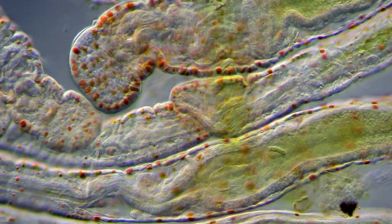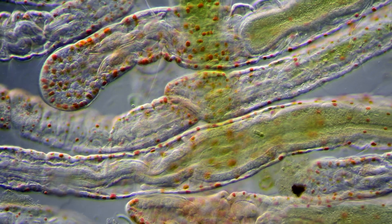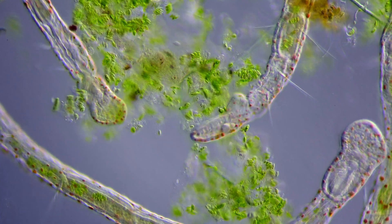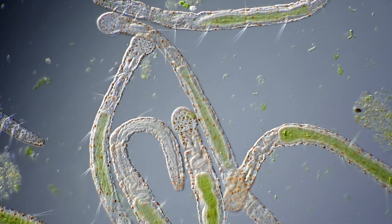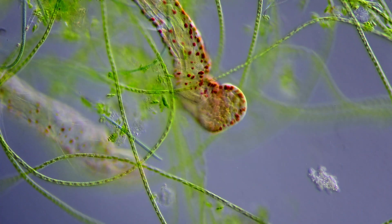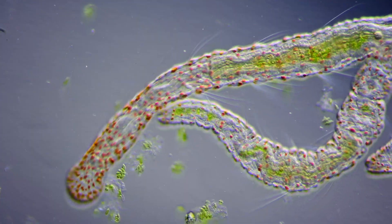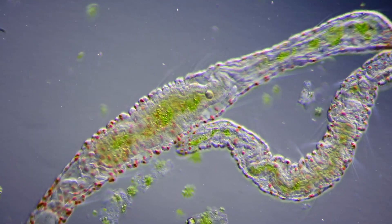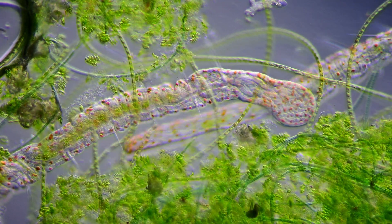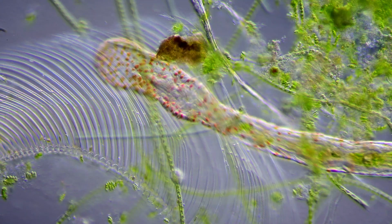Towards the end it looks a bit like the daughter worm is biting the parent in the tail. Sometimes several clones can be developing at once, leaving a chain of the parent worm and its clones. A single mature worm is only about 2 millimeters long, but the chain of unseparated clones can be up to 10 millimeters long and looks a bit like a tiny and thin piece of hair without a microscope.